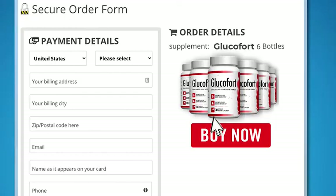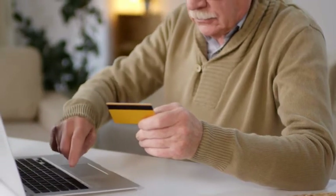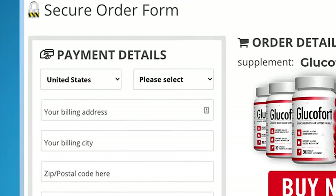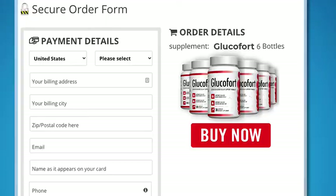So go ahead, click below to secure your order right now. Why not profit from this window of opportunity today? Consider this the smallest but the most powerful investment that you have ever made in yourself. Just click the button below after choosing the best package for you, and you'll end up on our secure checkout page. Enter your payment details, place the order, and in just seven days from this moment, you'll get Glucofort right at your front door.